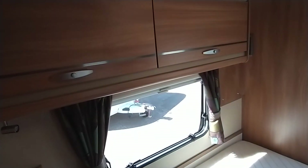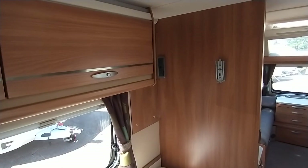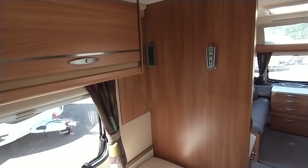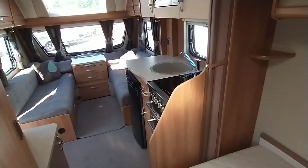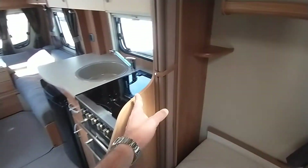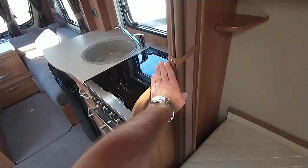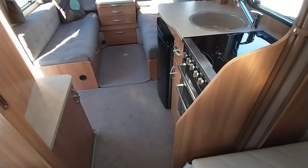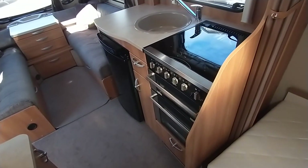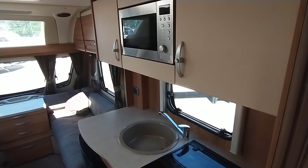Looking from the very back towards the middle, there are provisions to pop the TV at the foot of the bed if you wish. You've got power points and an aerial point. There's a concertina door if you wish to shut off the rear from the front. Also notable is that the gable here has been cut back by the manufacturer, which just opens up the space in the middle to make it feel really open and airy.